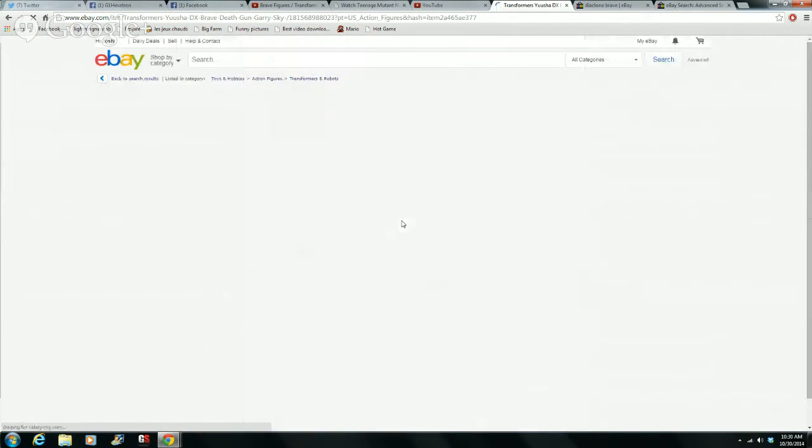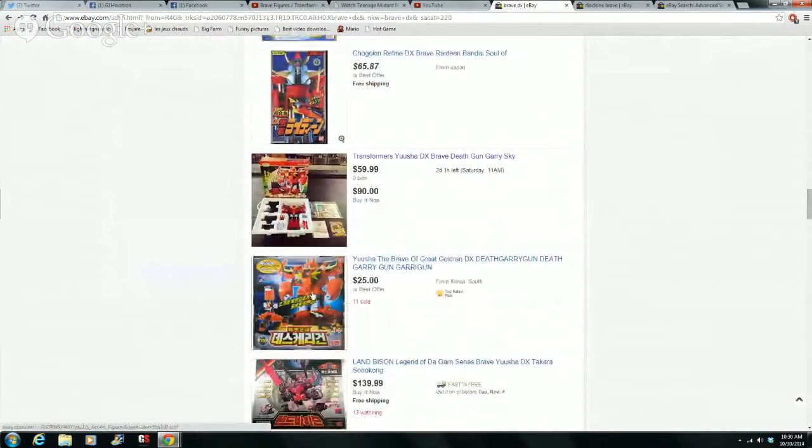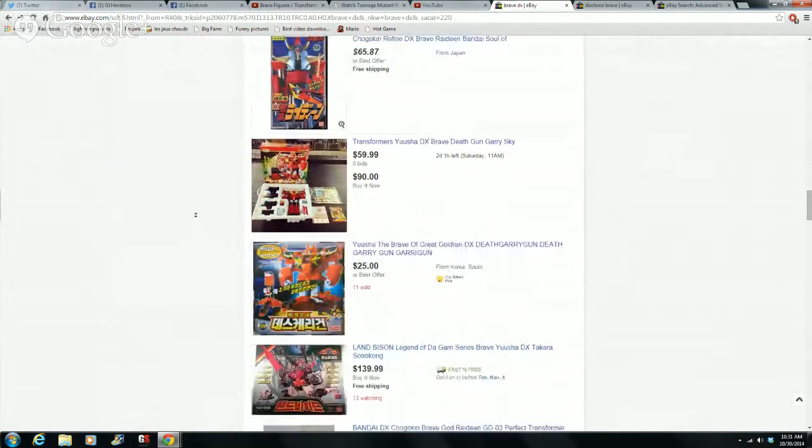Death Gary: starting bid around $70, or $100 Buy It Now. But look right below him — $25 to $28. You can actually get this guy for around $30. Just because he's a Transformer mold of Sky Gary, he's one of the cheapest and easiest ones to find in the Brave line. You really need to look around before committing to a price.